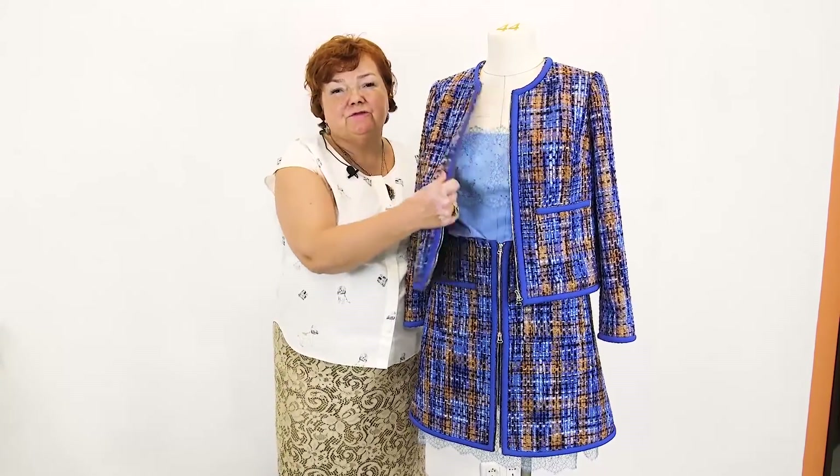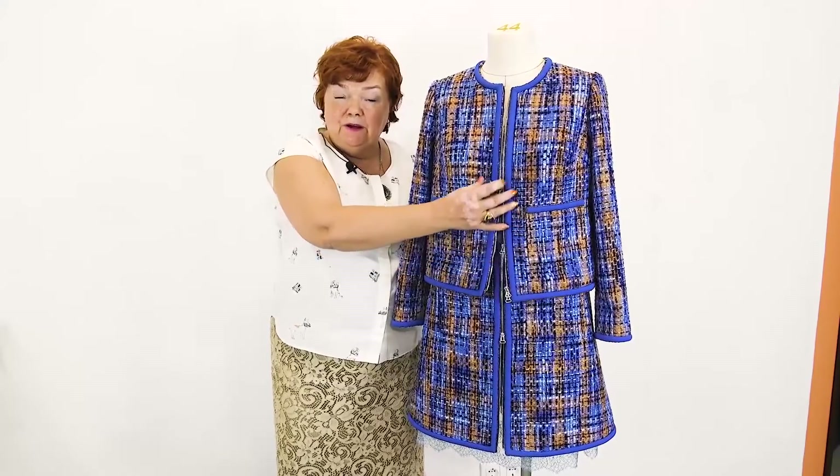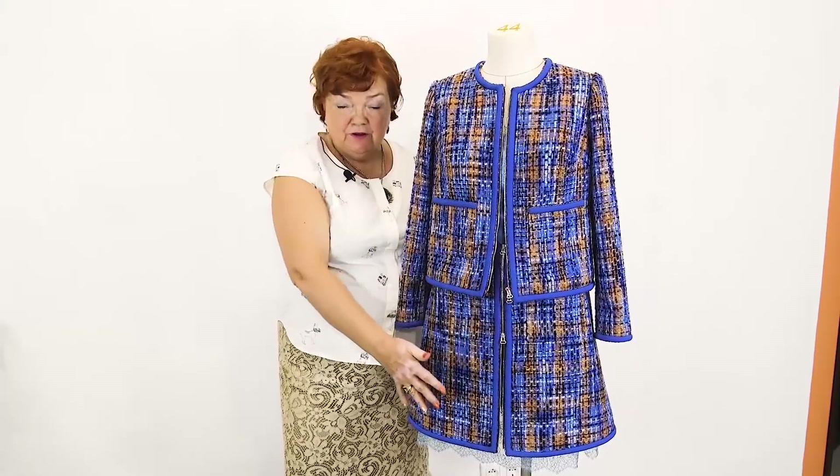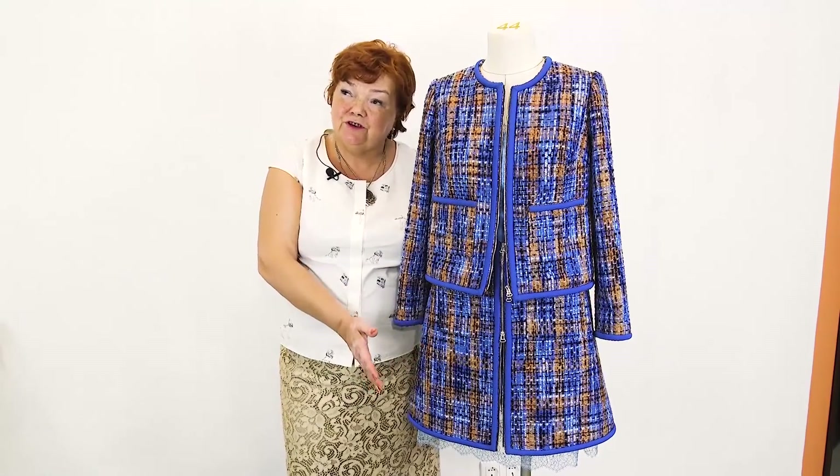That's all for today. I can't stop showing you Chanel style items when making my fashion house. Today I've showed you a new way of decorating Chanel items. I showed you how to combine such skirt suits with underdresses. You can also make just an underskirt with lace at the bottom — it will also look very beautiful. Be different and beautiful.